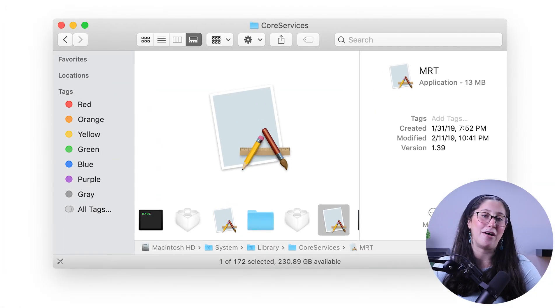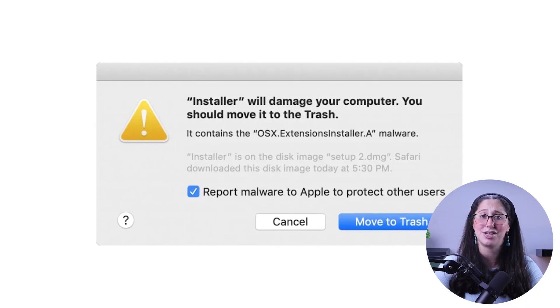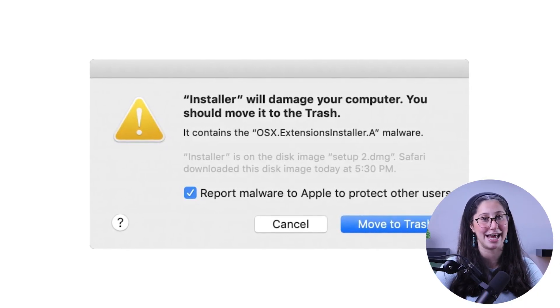Next you have the Mac Malware Removal Tool, which scans the entire system regularly to make sure nothing has snuck past XProtect. If it finds any malicious code, it immediately neutralizes it.